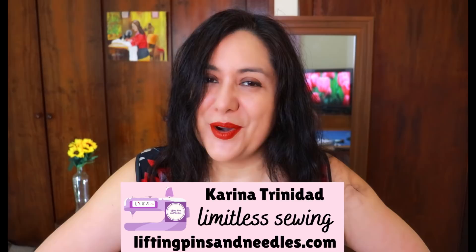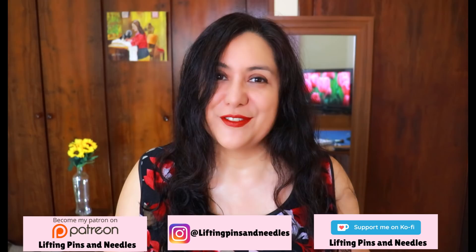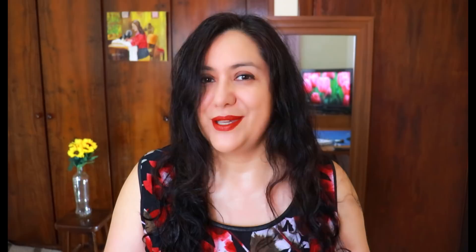Hi sewing friends, my name's Karina from LiftingPinsAndNeedles.com. Welcome to this channel that is all about sewing — limitless sewing. Thank you so much for joining me. Whether you're always stopping by or new, you'll find a lot of sewing in this channel — 100% sewing — and with every single video you have things to take away for your own sewing at home. Lots of practical tips and tricks and actual sewing footage. If you think that's cool, go ahead and subscribe so you don't miss out when new videos go live.